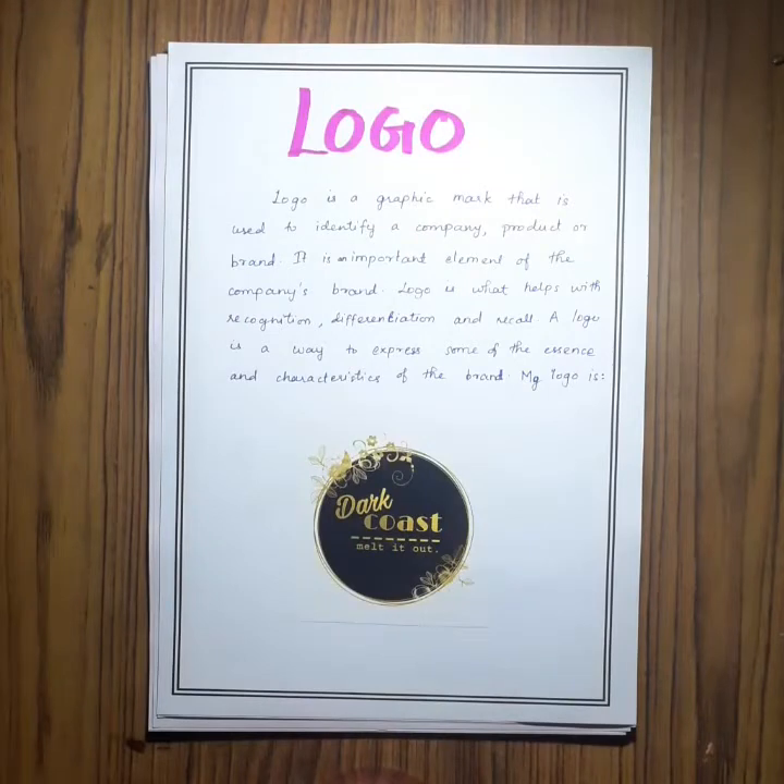Next is the logo, which is the graphic representation that identifies my brand in the market to the consumer.